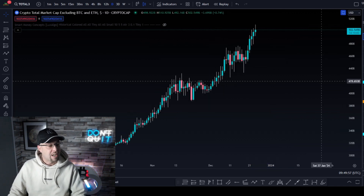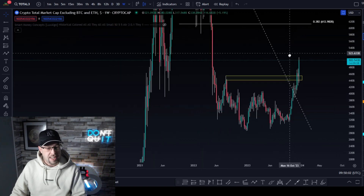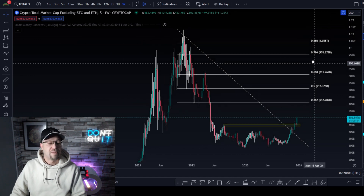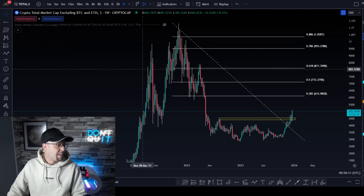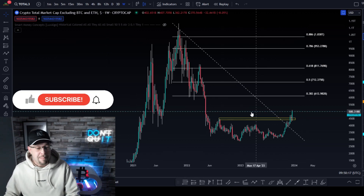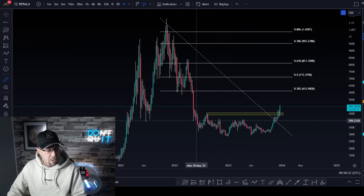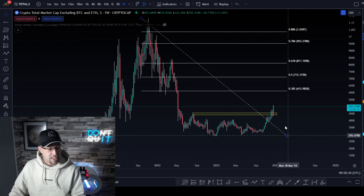What do we need for this surge? We've got the Total 3 — we've been taking a look at the Total 3 on this channel for some time. I've put a simple Fibonacci tool from the top to the bottom and we've got our zones that are going to react. This is the total crypto market cap excluding Bitcoin and Ethereum, so it's all the other altcoins. What you can see is we've broken out of this major, major resistance point. We've been in this range for — and this is the weekly chart — 83 weeks, and we've broken out of the range.